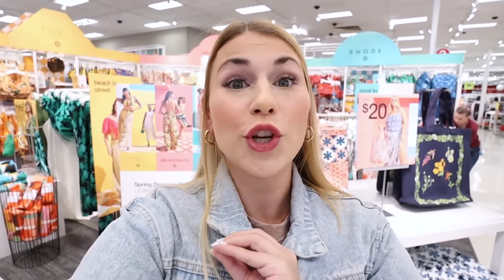The Target spring designer collections are here — as you can see behind me, it is fully stocked. I'm going to show you as much stuff as possible and I will link everything down below. These spring collections are very pool-to-patio focused, so you're gonna see a lot of swimsuits, swim cover-ups, tons of accessories, sunglasses, and bags. Then I do want to show you a couple of clothing items I'm loving in the regular clothing section and we are gonna head to the fitting room to do a try-on.